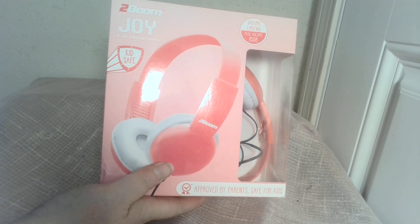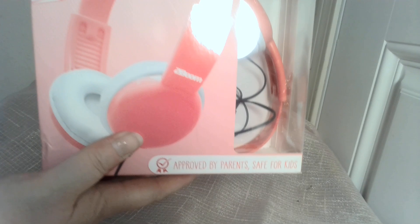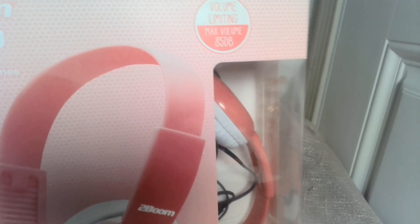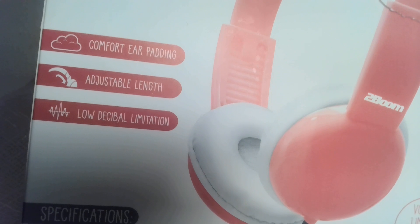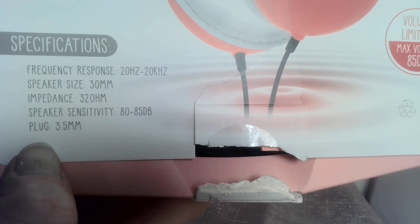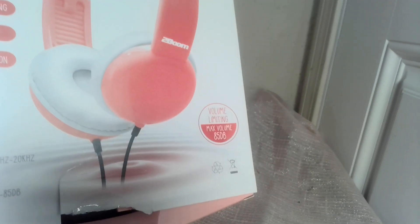But that's not the only headphone I have. I also have this kid-safe headphone that says approved by mom, safe for kids. It's another volume-limiting headphone with a maximum volume of 85 dB. It's got comfort ear padding, adjustable length, low decibel limitations, frequency response, speaker size — all of this other stuff, which I can't really tell you much about. But I did try both these headphones and the last headphones, and they both work.